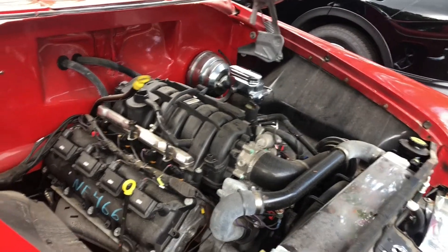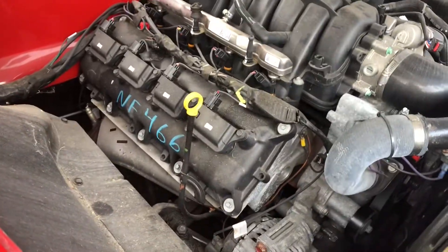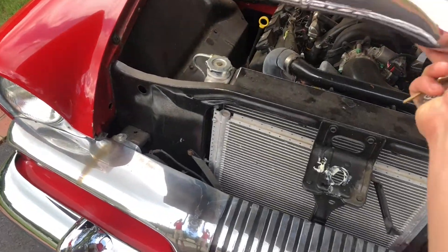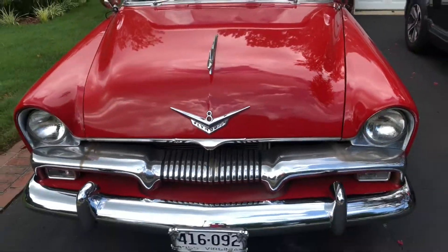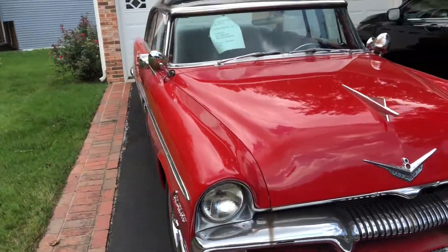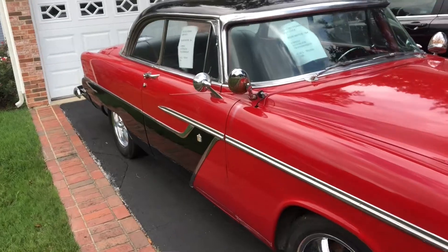It's a fuel injected V8, and if you close the hood everything else does look stock. Nice big old heavy steel hood from the 50s — very unassuming, but pop that hood and you'll see that pretty sweet 364.